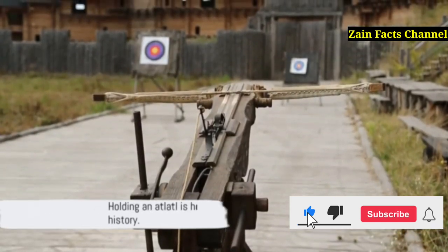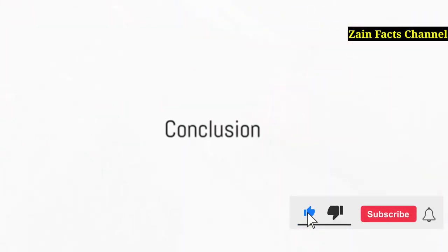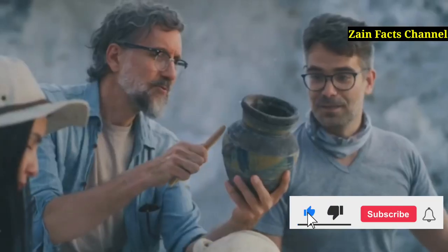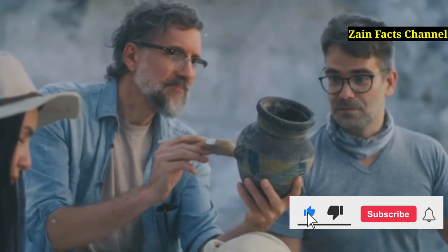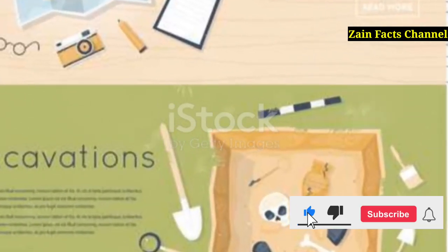Grabbing an atlatl means more than holding a tool — it's grasping a piece of history. From ancient times to modern-day sports, the atlatl remains a testament to human ingenuity. As we explored today, its enduring legacy highlights the brilliance of early technological and cultural evolution. Thank you for joining us on this journey through time. Stay curious, and keep exploring the wonders of our past.